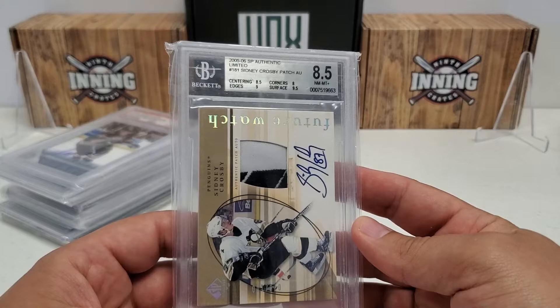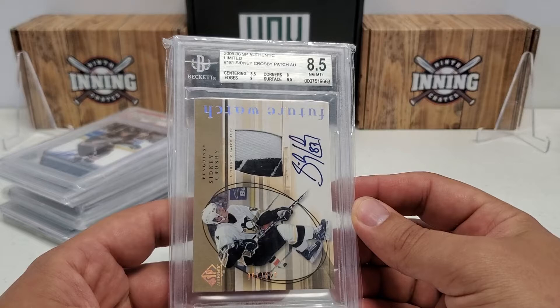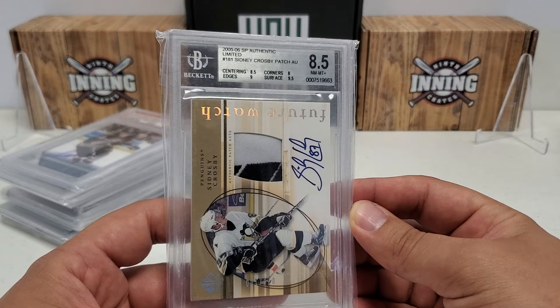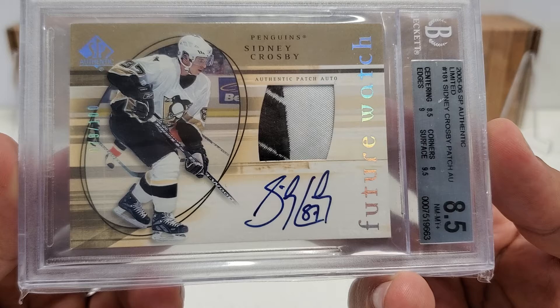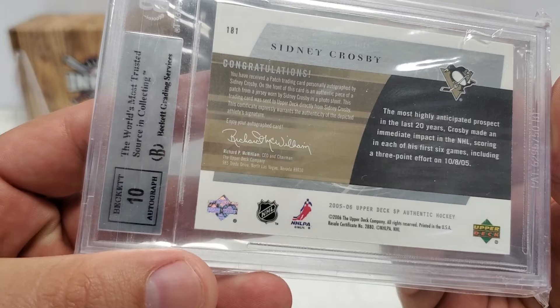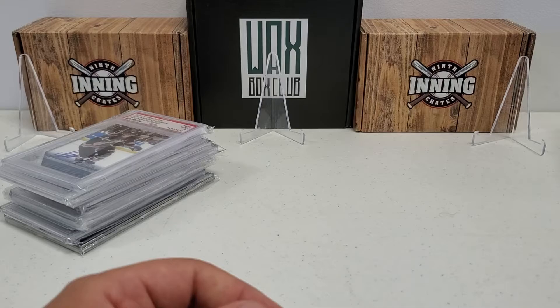This one I love - it's BGS 8.5 and I'm actually thinking about cracking it and submitting to PSA. It's 05-06 SPA Limited Future Watch Auto Patch - Sid the Kid on-card autograph with a nice patch from the jersey, out of 100. It's a 10 on the autograph as you can see on the back subgrades. Nice Sid the Kid rookie patch auto card.